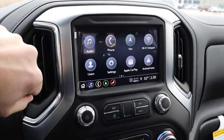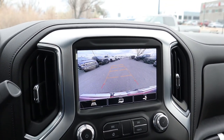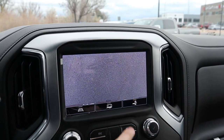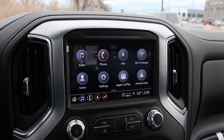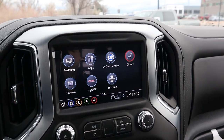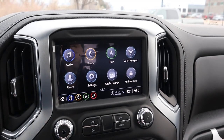Here's the infotainment system. Popping it into reverse, you've got trajectory lines, a trailer tow mode option, and a zoom-in function. It's a really good camera system — great resolution and easy to use. The truck also comes with Android Auto and Apple CarPlay, and the response time with the screen is fantastic.